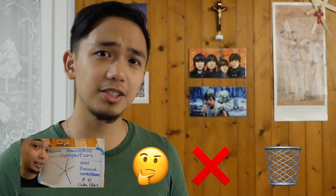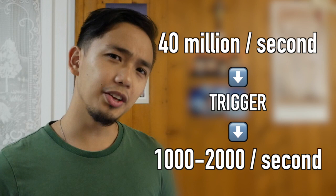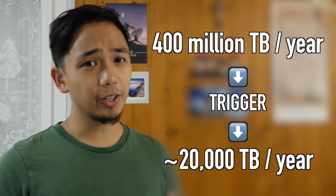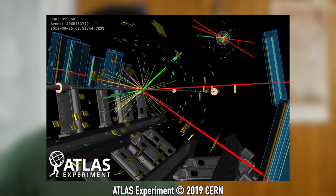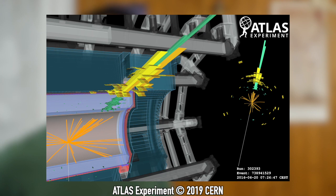By only saving what's interesting, we reduce our event rate from 40 million per second to maybe about one or two thousand per second. And this translates to about 20,000 terabytes of data per year. That's still a lot, but it's much better than 400 million terabytes. These interesting events that we save — we save them because either they have existing physics that we really want to study, or they potentially have signs of new physics that maybe we would like to look into. The trigger allows us to use our limited computing resources wisely by only focusing on what's interesting.